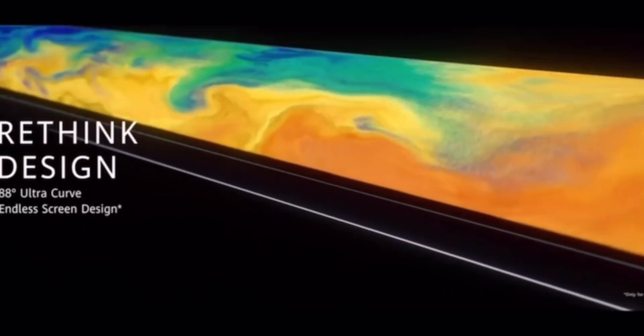The Mate X folding phone will be launched in China first next month.